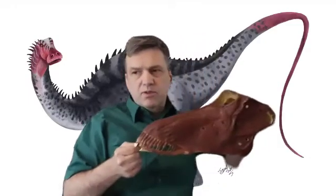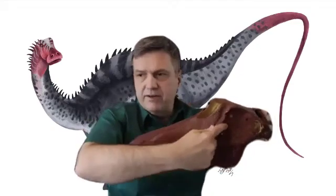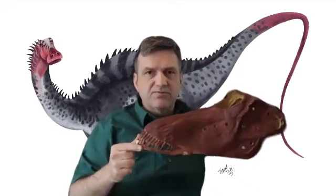We believe Ribachosaurus would be similar to this skull. Its eyes are right over here, and its nose is up on top of its head, so it's sticking its snout all day long, raking leaves.